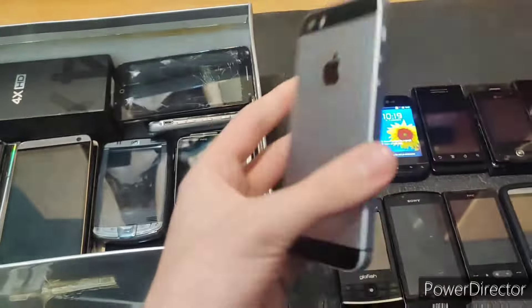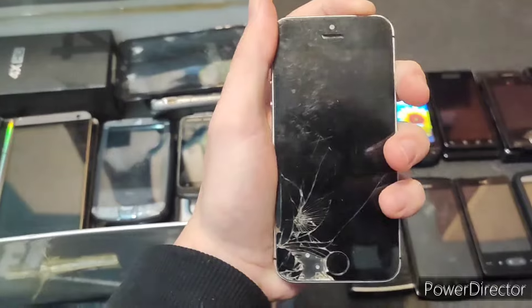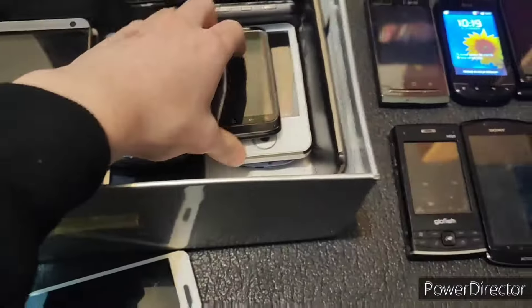This is my first iPhone — an iPhone SE. Let's see if it works. Nope — I mean, it does work, but I don't have a lightning cable. So yeah, that sucks.